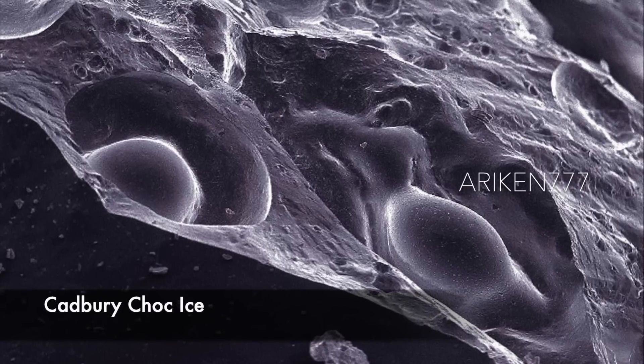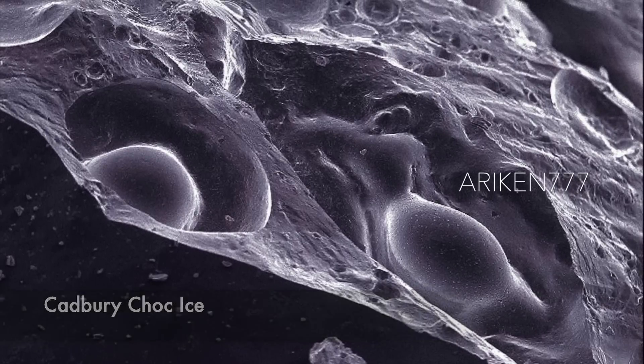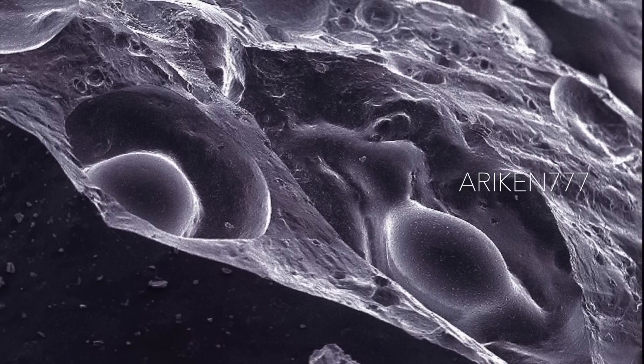The surface of a Choc Ice. This frozen food is made from a bar of ice cream covered in chocolate.